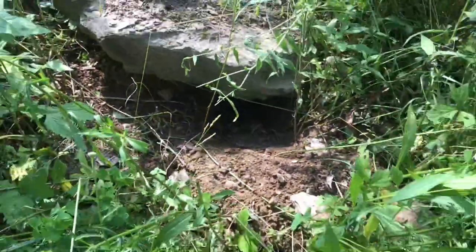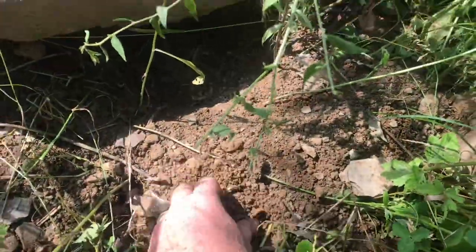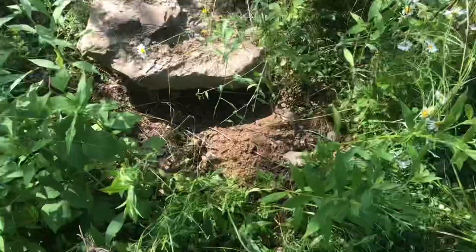Look at this one, right at the base of this rock. Let's put the camera down in there a little bit — you can see that is a groundhog hole. Another one. You can see this fresh dirt right here at the base of the hole.